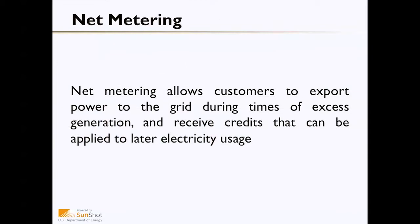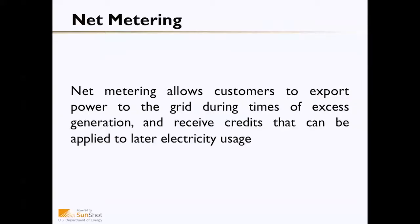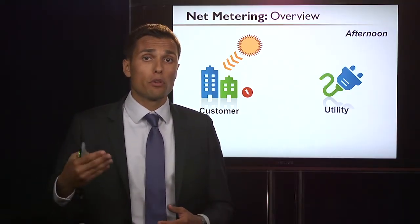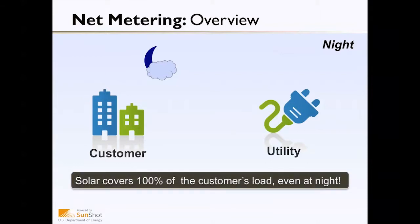The next policy, complementary to the Renewable Portfolio Standard, is net metering. Net metering addresses the variability issue as to when electricity is being produced by allowing customers to export power to the grid during times of excess generation, then receiving credits that can be applied to later electricity usage. For example, a customer installs solar sized so that in the morning they produce 100 percent of their energy needs. As the sun gets stronger throughout the day, they may produce more than they need, sending excess electricity back onto the grid. The utility compensates them through excess credits, which can be used at night when the system isn't producing but the customer is still using energy — allowing them to effectively produce 100 percent of their energy needs even when the sun isn't shining.